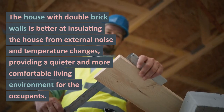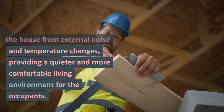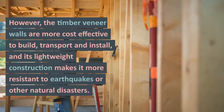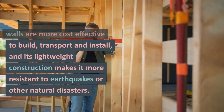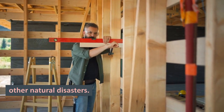The house with double brick walls is better at insulating from external noise and temperature changes, providing a quieter and more comfortable living environment for the occupants. However, the timber veneer walls are more cost-effective to build, transport, and install, and their lightweight construction makes them more resistant to earthquakes or other natural disasters.